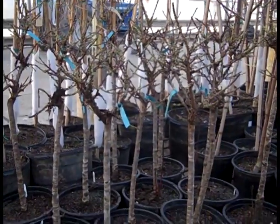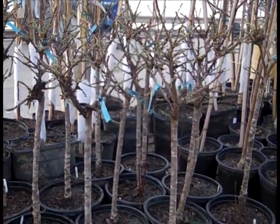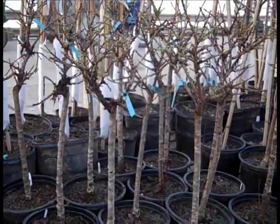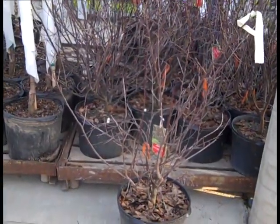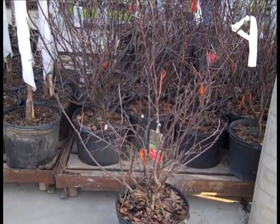This is a cute one — this is a patio peach called Bonanza. You can see those buds are swelling up. Gorgeous little plants here. Here's a seven gallon Prunus Cistena — nice heavy grade, multiple canes. Seven gallon Prunus Cistena.